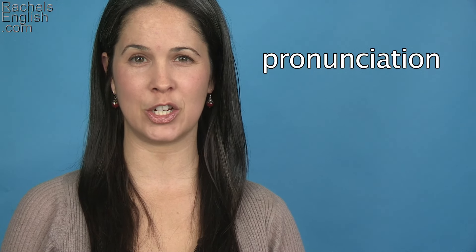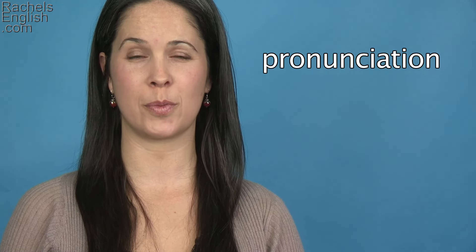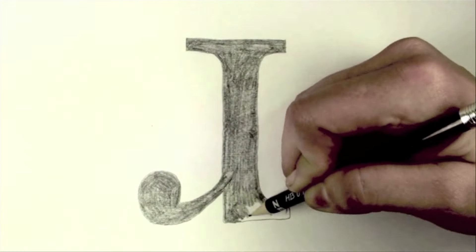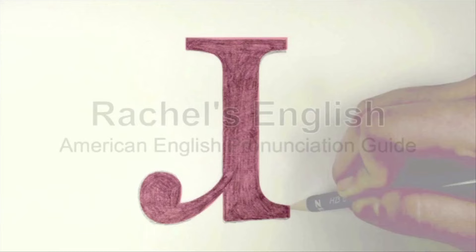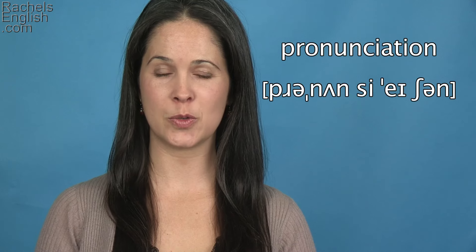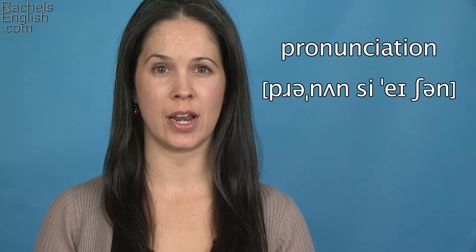In this American English pronunciation video, we're going to go over the pronunciation of the word pronunciation. This week's Word of the Week is pronunciation.